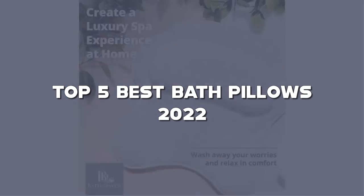Looking for the best bath pillows? Here I have made the list of the top 5 best bath pillows in the market that are worth buying. Let's get started with the video.